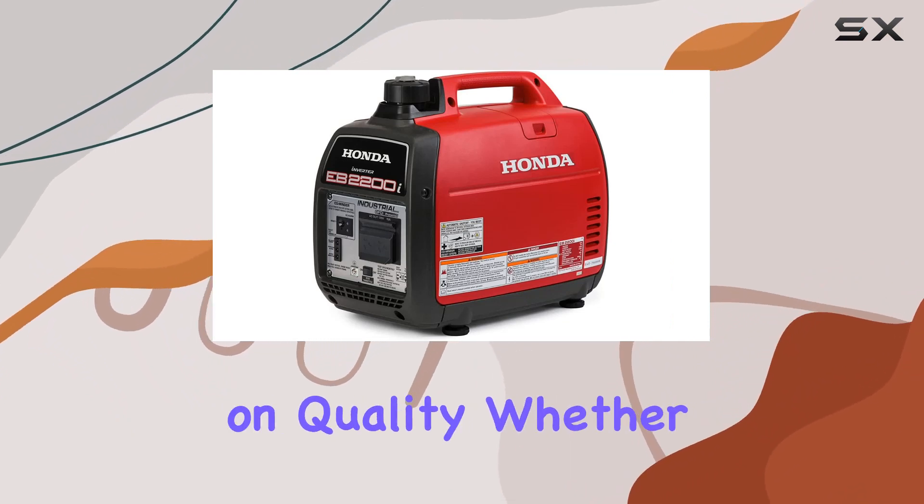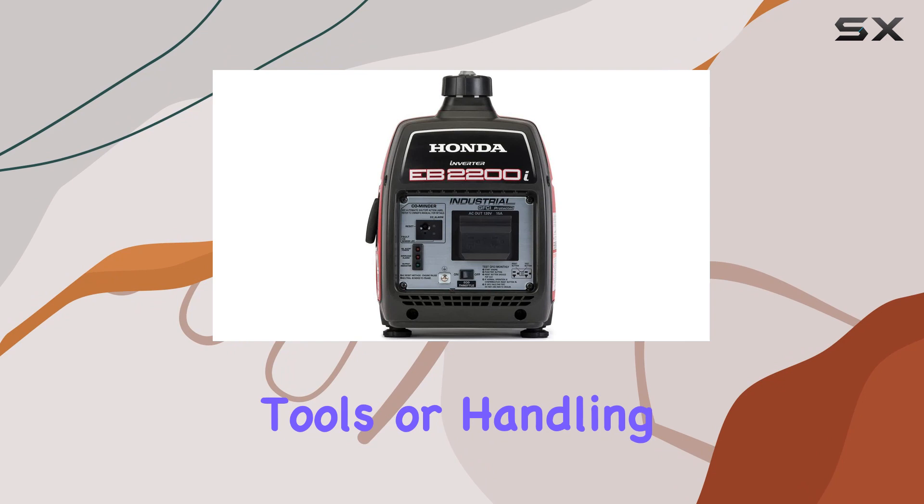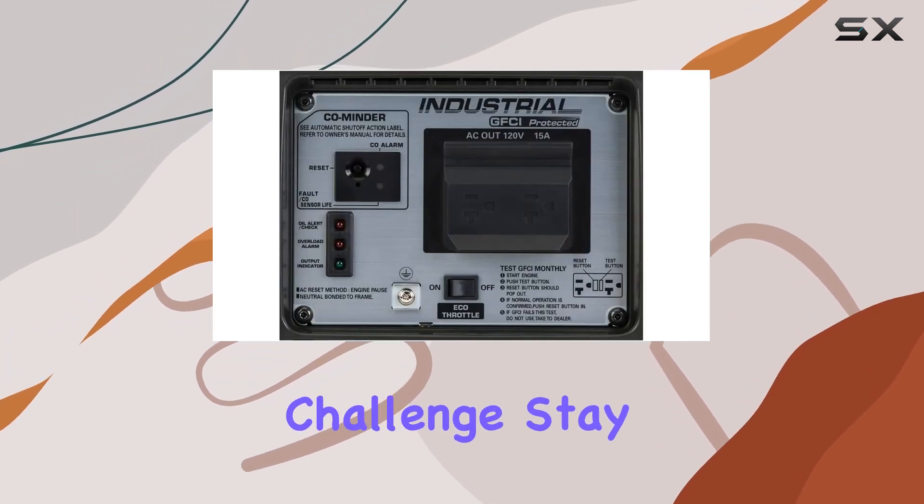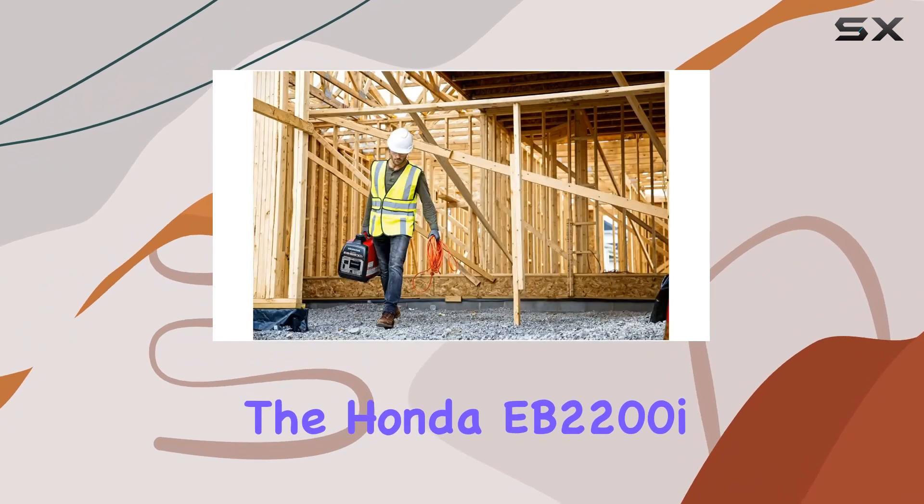In summary, the Honda EB2200i is a reliable companion for those who need more power without compromising on quality. Whether you're camping, running power tools, or handling industrial tasks, this generator is up to the challenge. Stay powered up with the Honda EB2200i.